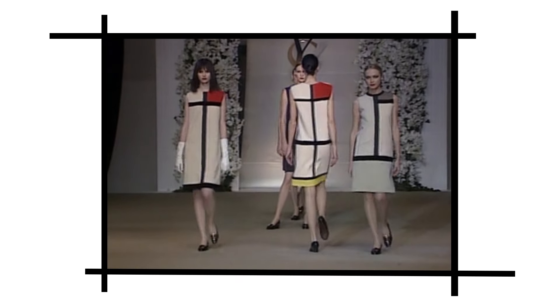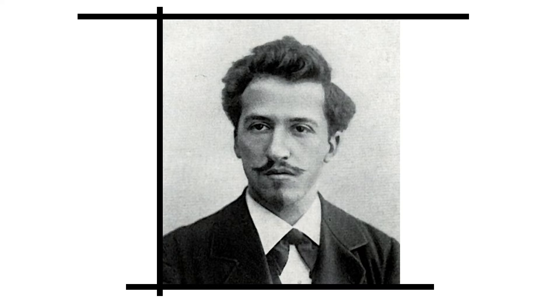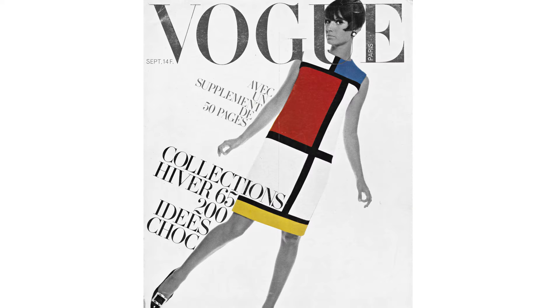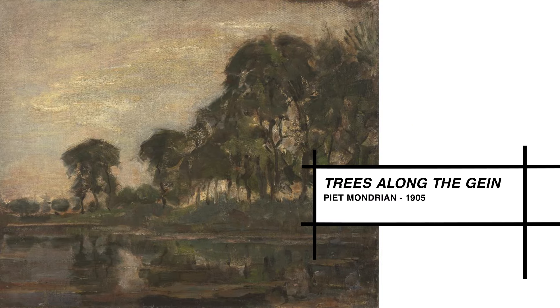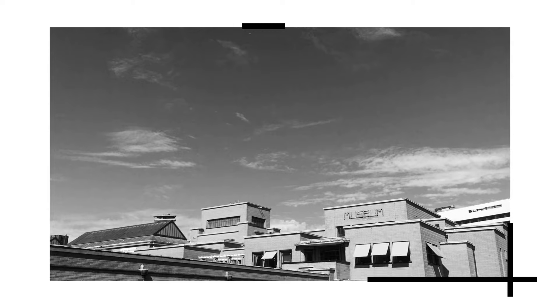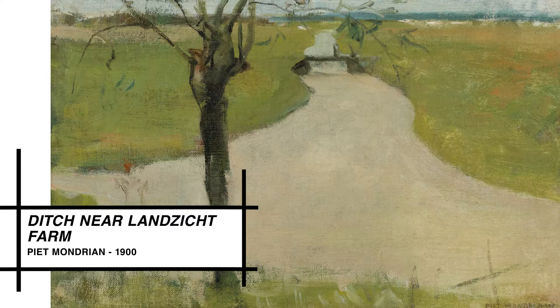These bold colors and grids are the hallmark of artist Piet Mondrian. But the same artist, still known today for his instantly recognizable patterns, started out painting very different works. This summer, an exhibit at the Gemeentemuseum in The Hague traces Mondrian's path from that to this.